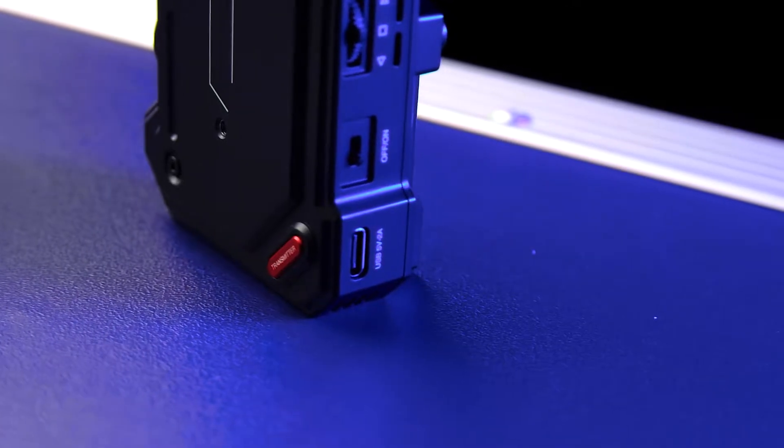Something new for the C1 is that it offers built-in USB video capture to any computer. When running at 1080p 60fps, you can connect your receiver to a computer to record or stream directly through OBS or any other streaming software — super cool.